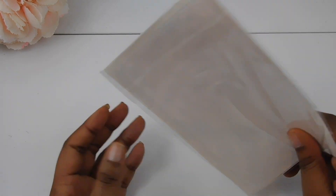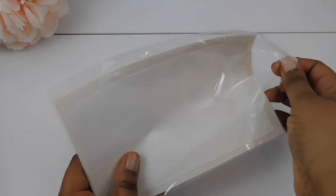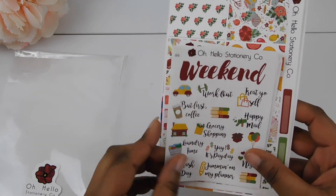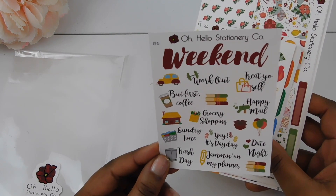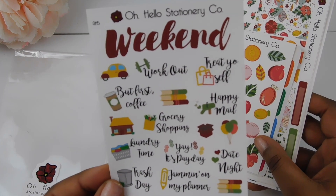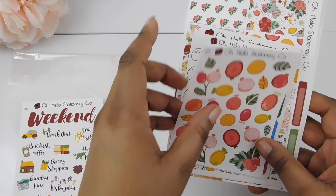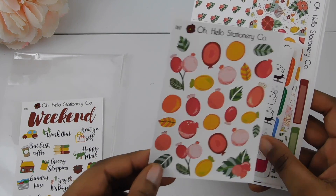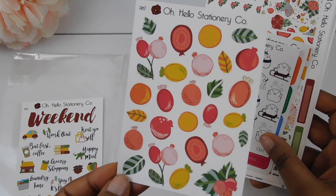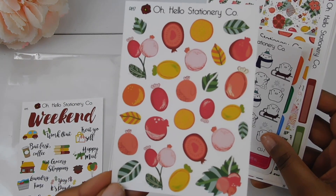These next stickers I picked up at her whoop sale, which are just imperfect stickers she sells at a discounted price. I got this weekend one — first coffee, workout, trash day, errands, things you need to do. Oh, this is cute. These are pomegranates — I just came into this pomegranate liquor that I'm currently obsessed with. So this would be perfect to mark down when I want to have a little drinky drink.